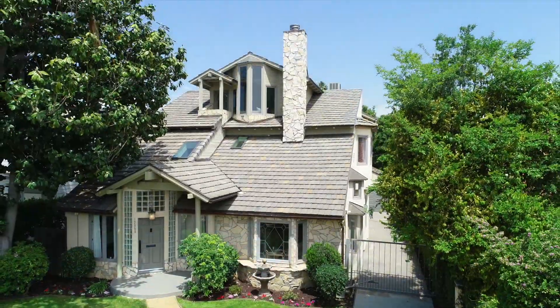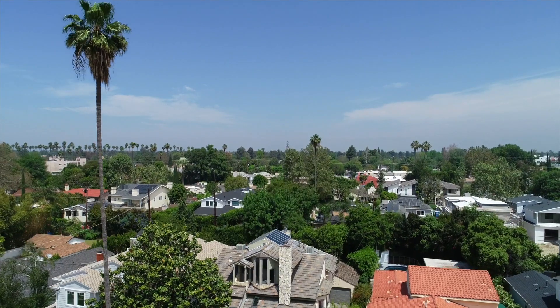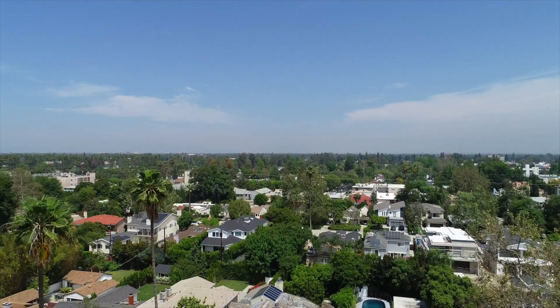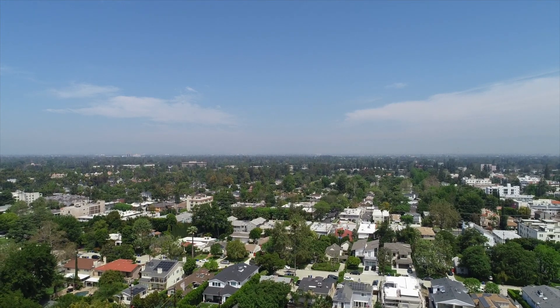Around the corner from the shops at Sportsman's Lodge, take a stroll on the North Valley Hart Riverwalk, close to excellent public and private schools and the west side. This is 12959 Woodbridge.